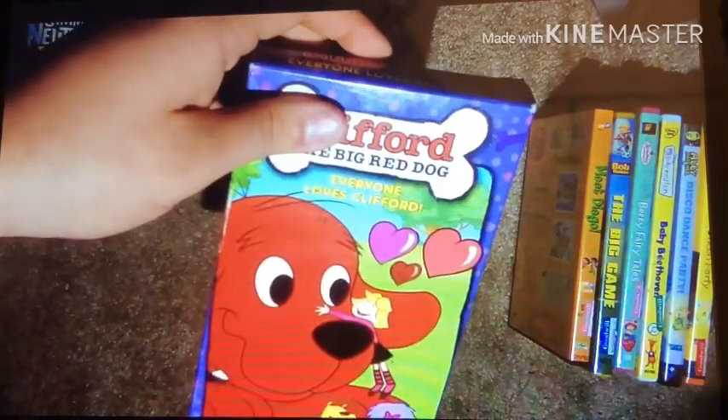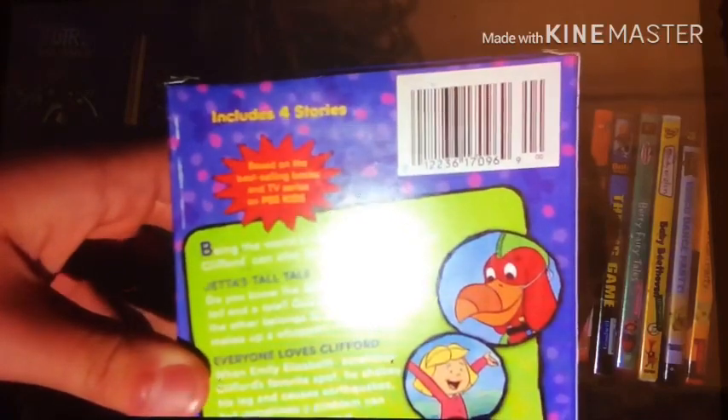The first one is Clifford's Best Friends, which I brought back on September 1st, 2019. Here's the front, spine — a nice picture of Clifford — other spine, top, and the back. Based on the bestselling books and TV series by PBS Kids.